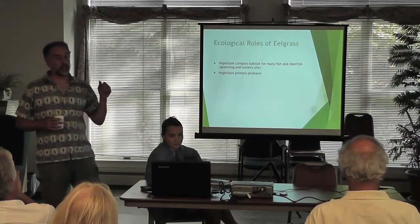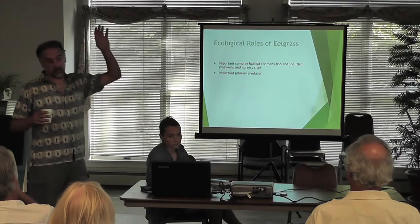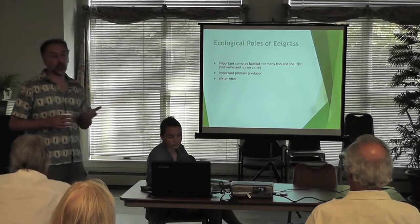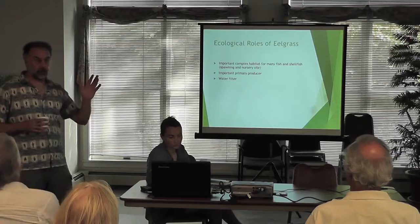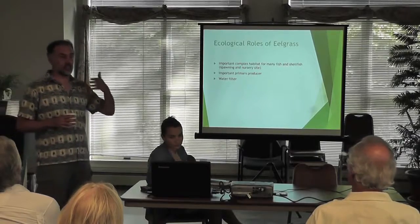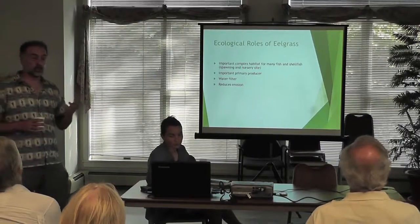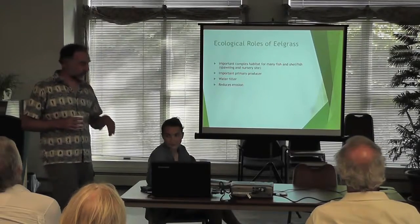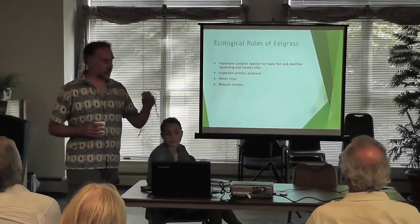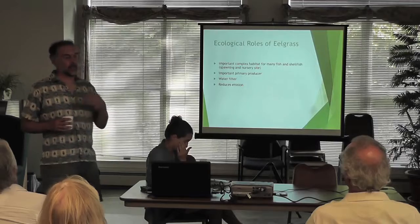Eelgrass is an important primary producer — the base of the food chain. If the base is not productive, the upper tiers aren't productive either. It filters the water, absorbs pollutants and nitrogen, and the physical presence of the leaves causes particles to settle out of the water, cleansing it. It also reduces erosion — the root and rhizome structure holds not just the plant but the sediments in place. Studies have shown that once you lose the eelgrass, the nature of the sediments changes and that soft sediment tends to erode and dissipate.